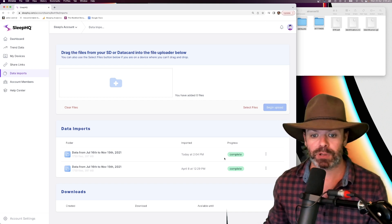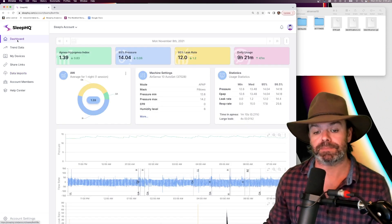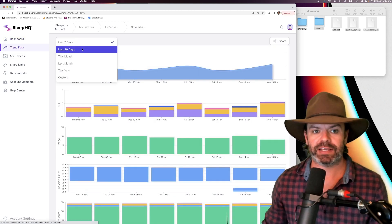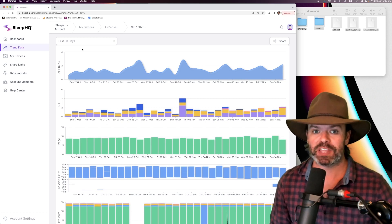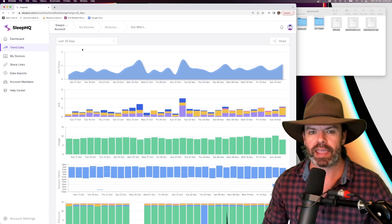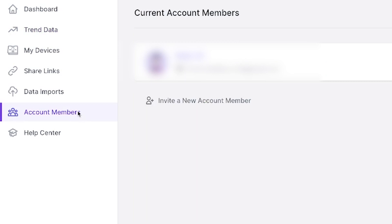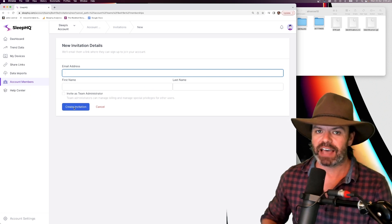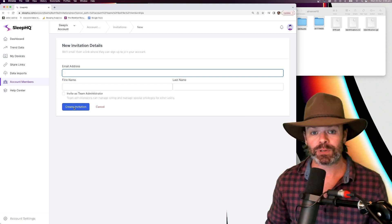The upload is complete. From there, go back to the dashboard and have a look at your data — it shows all your data, you can go to trend data, use 30 days or custom, whatever you like. The beautiful thing about SleepHQ is you can share your profile with anyone anywhere in the world. Just come over to account members, click invite new account member, put in their email address, first name, last name, create invitation — and that'll send that user an email with a link to view all your data.